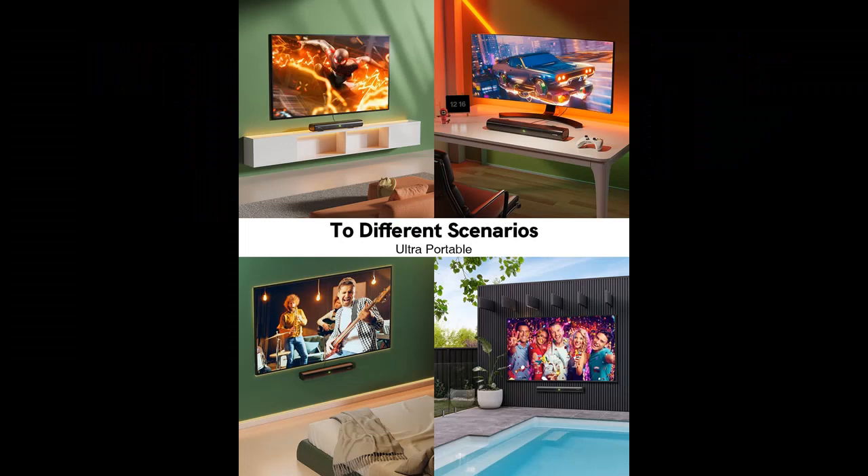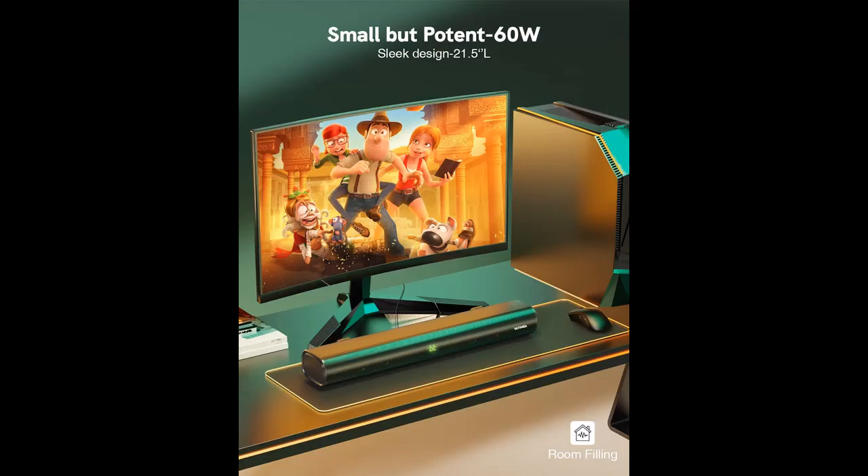Why You Should Choose Ultimia Soundbars for TV. Next, we will introduce some reasons why you should choose this soundbar.